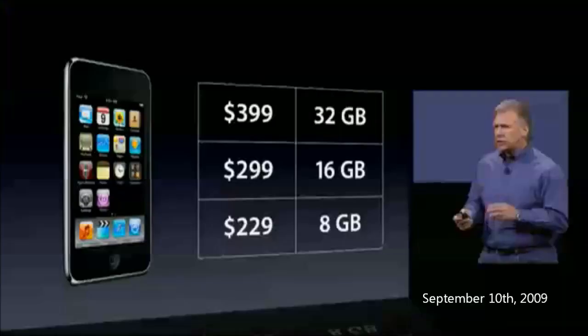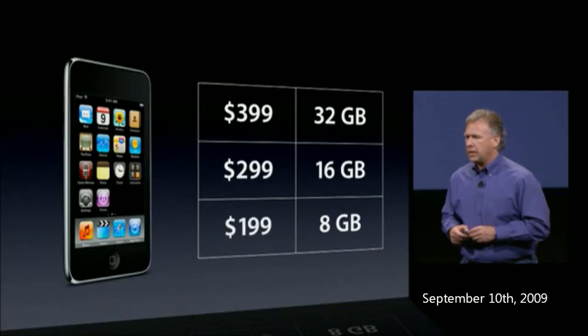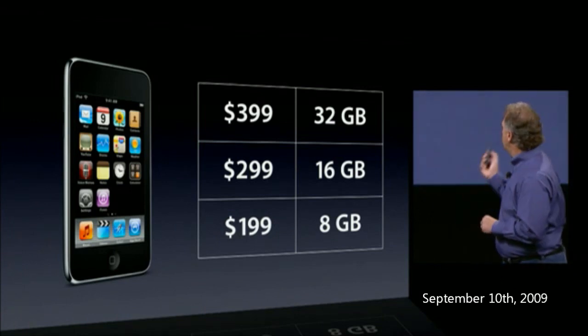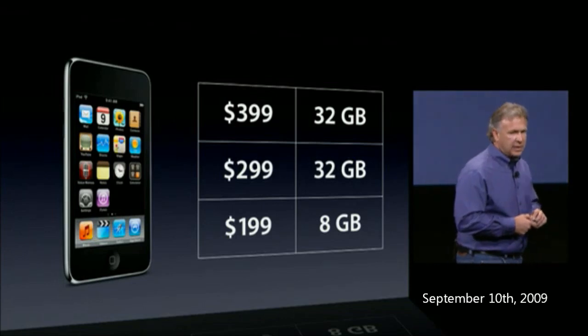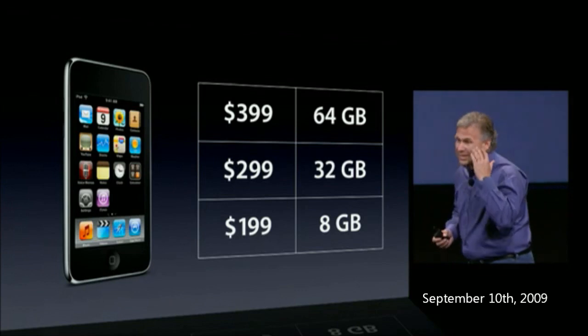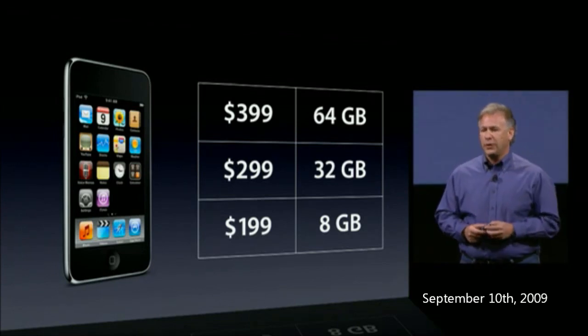With that price point, we can reach more customers. So that's just what we're going to do with the iPod touch. Bring the iPod touch down today to $199 for an 8-gigabyte iPod touch. At $299 we're going to double the memory to 32 gigabytes, and at $399 we're going to double it again to 64 gigabytes.